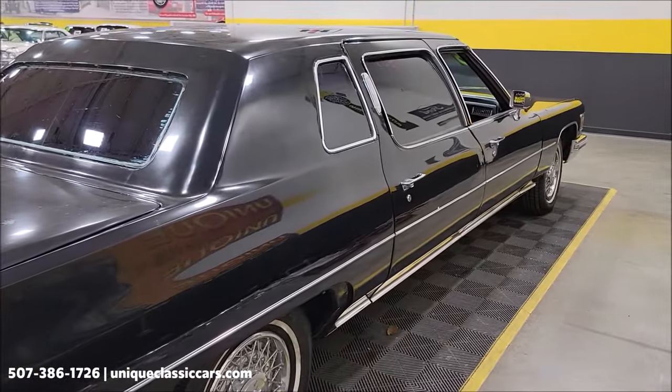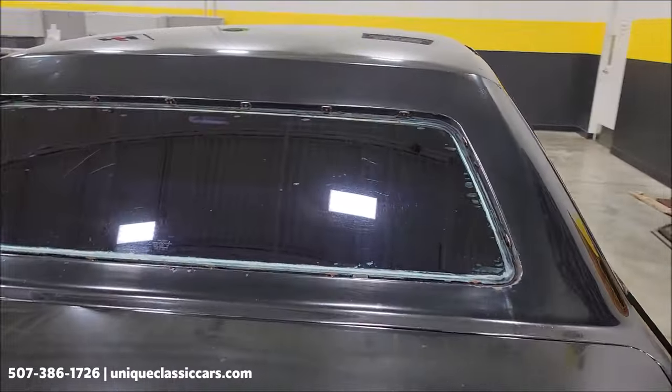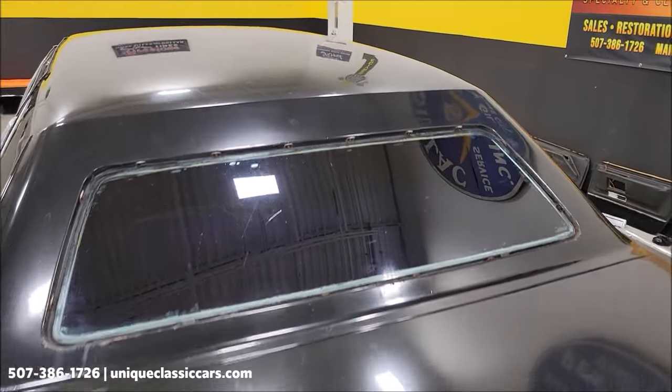Another thing to remember — we do consider trades, financing is available, and of course we can assist with transportation. This vehicle may also be eligible for an extended service contract. Consult with your sales associate when you call in or email.